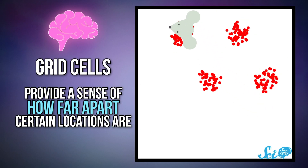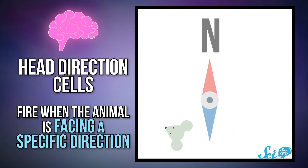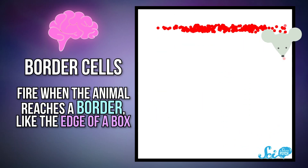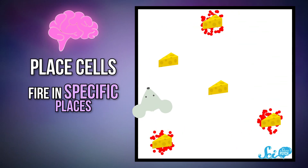Grid cells are thought to help provide a sense of how far apart certain locations are; they fire in evenly spaced intervals in a hexagonal pattern. Head direction cells fire when the animal is facing a specific direction. Border cells, on the other hand, fire when the animal reaches a border, like the edge of a box. And then there are place cells, which fire in specific places.